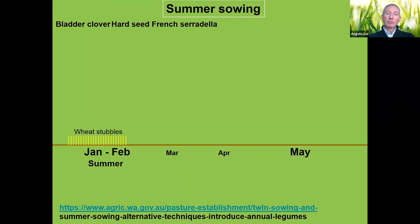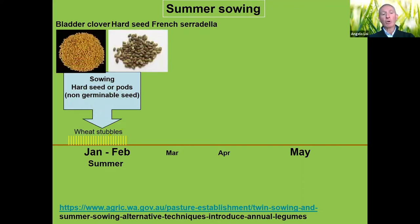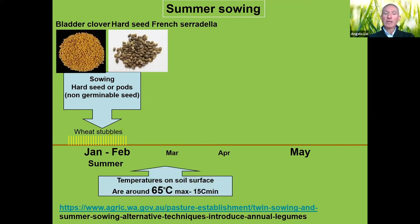What we came up with is a different system — we call it summer sowing — which is completely outside the cropping operation. At the start of summer, we take a sample of unscarified seed. The only ones that work for this are bladder clover (Trifolium spumosum) and pods of hard-seeded French serradilla — in our case the cultivar Margherita. We drill the pods no more than about one centimeter deep in January–February after we harvest our cereals, into the stubble.